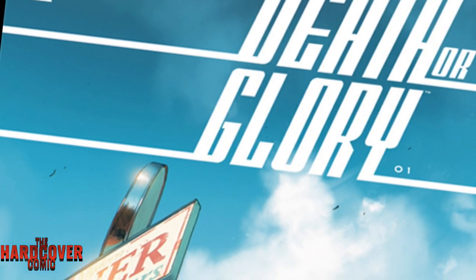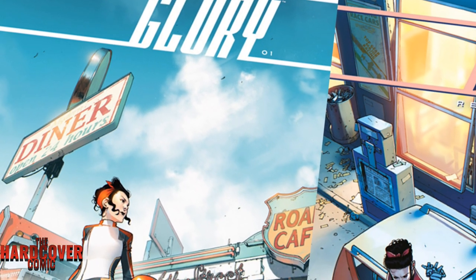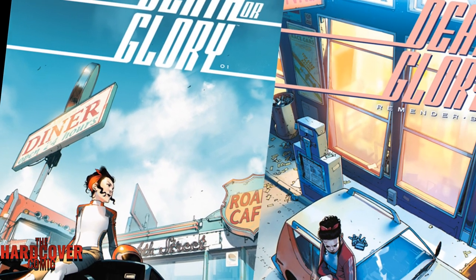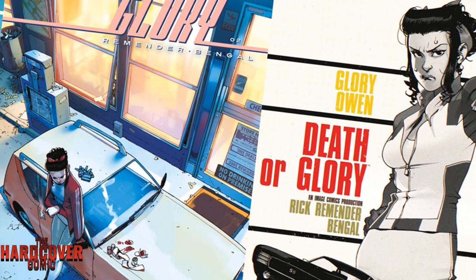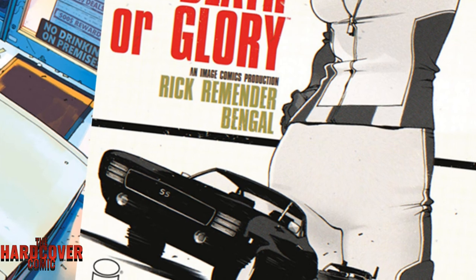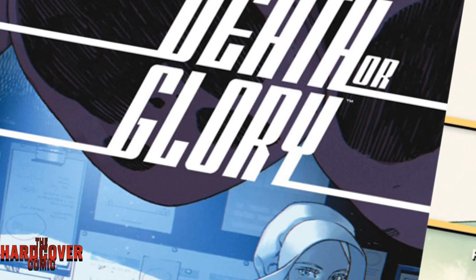What's going on YouTube, it's Mike from the Hardcover Comic. Today we're taking a look at another Image series that I'm very excited about — it is Death or Glory. Written by Rick Remender with artwork by Bengal, published by Image Comics. This is my Image comic series of the week. I'm going to talk about the first five issues, as there are only eight issues out right now.